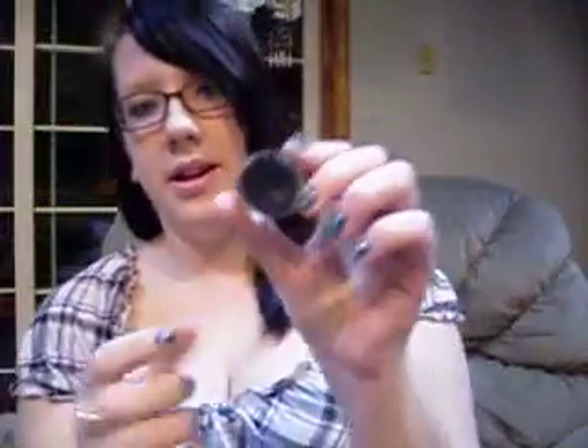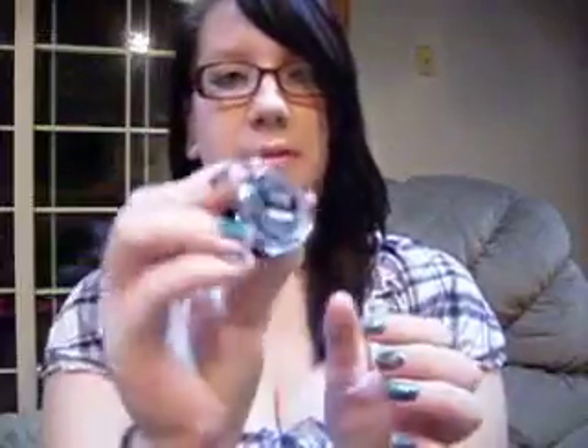Then I have another eyeliner, which is the Maybelline Eyestudio Gel Liner in black. Obviously it looks like I haven't used very much of it, but I have — this is my second one, so I've gone through two of them. Some people say they have a lot of problems with it, but I've never had an issue. It stays perfectly fine for me. I just use an angled or flat liner brush for that.